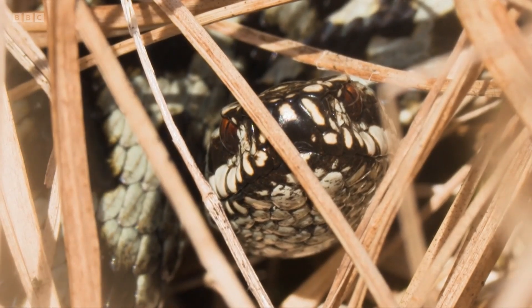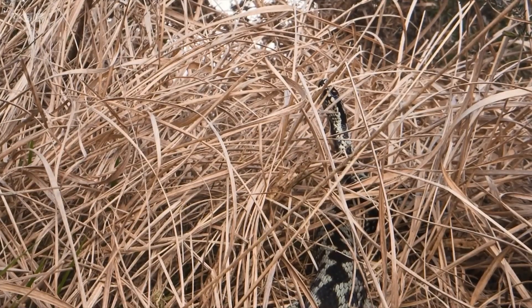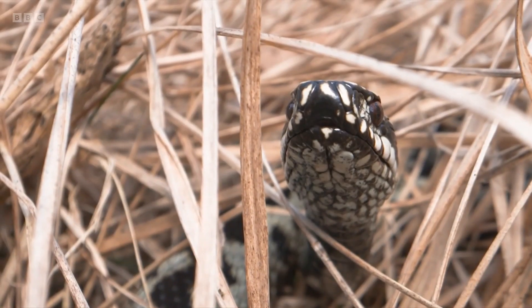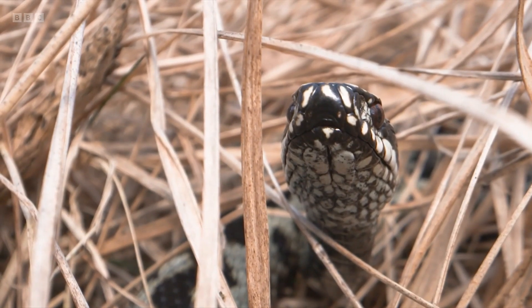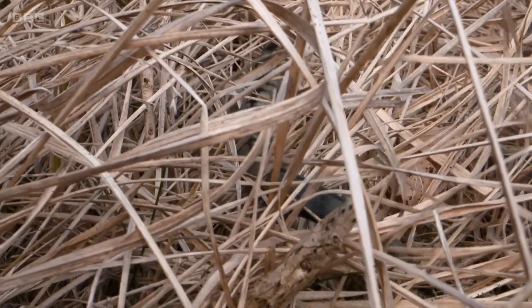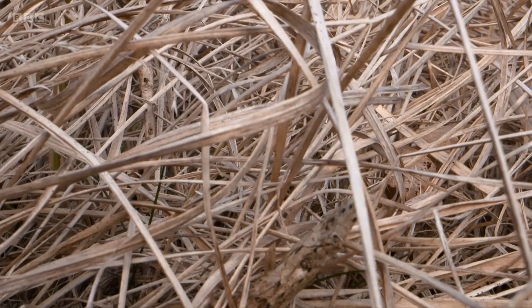These are the most northerly occurring snakes in the world. They're found all the way into the Arctic Circle. They'll mate in April into May and stay active right the way through until October, when they return to their hibernacula for the winter.